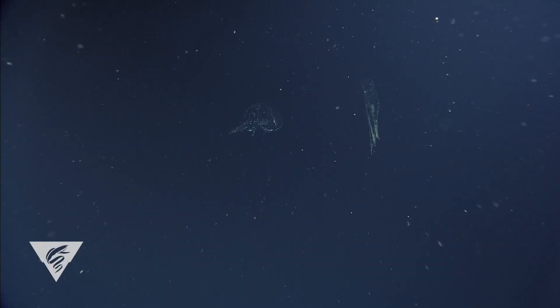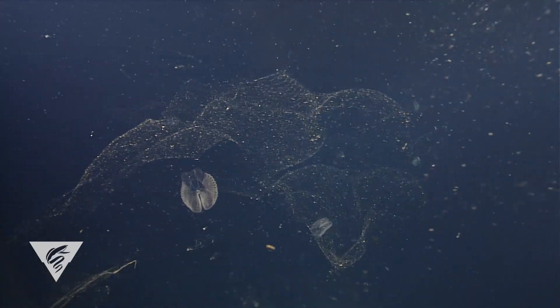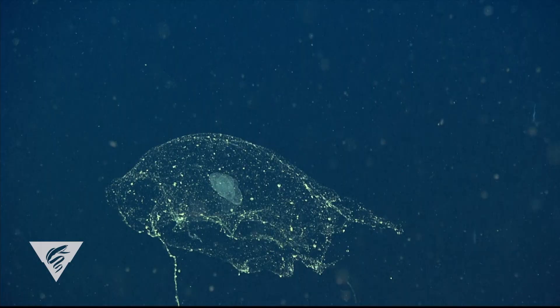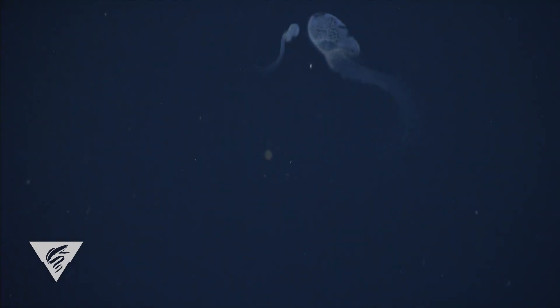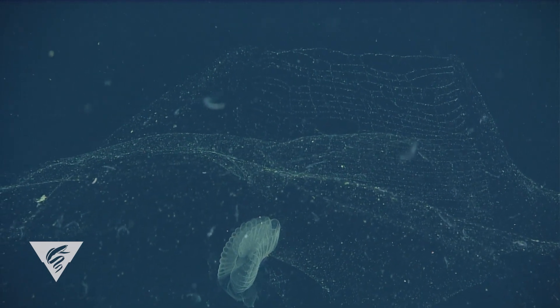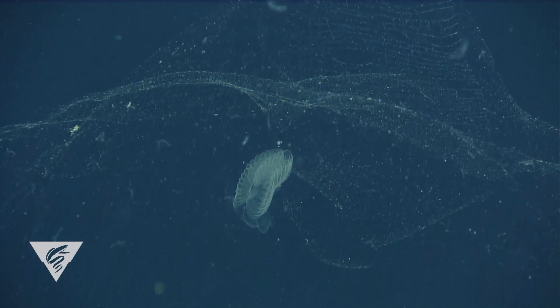The giant larvacean's claim to fame is the huge house it builds. I'm talking about that big mucus bubble that surrounds the larvacean. By the way, here's one without a house — see the difference?